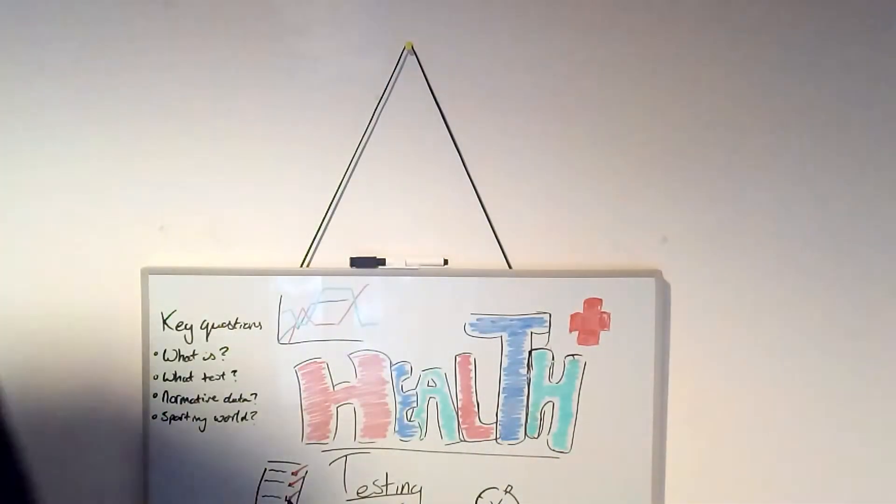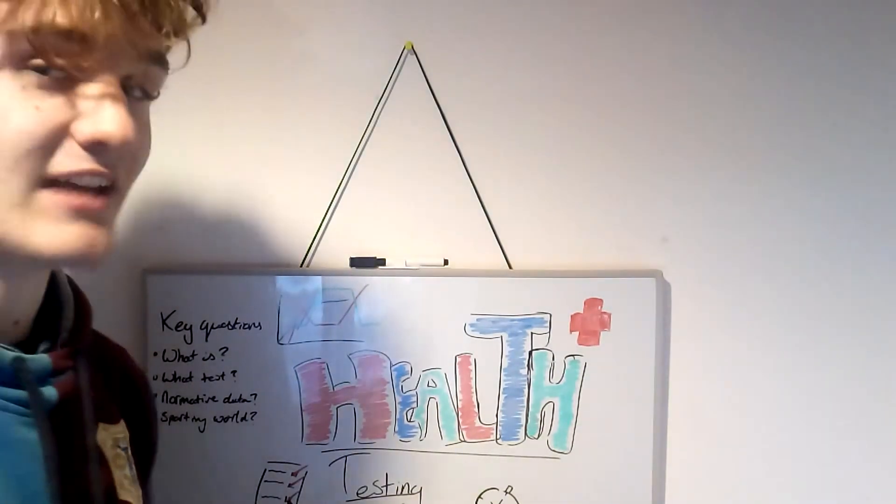Hello there! Welcome to a very zoomed in first video of the presentation. Well, it depends on what order you clicked on things, but here we are anyway. What are we doing? We're doing health testing. In case you couldn't tell by the rest of the slide, that's what we're doing.